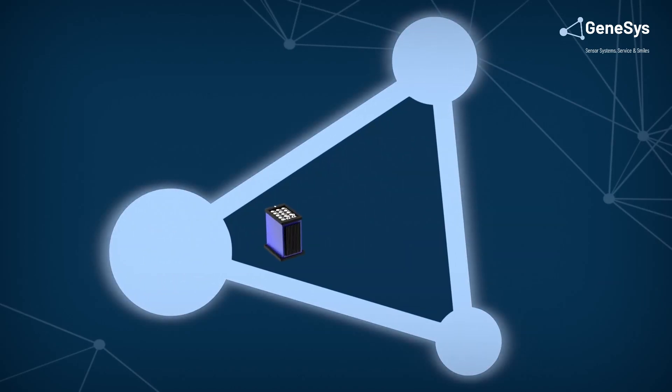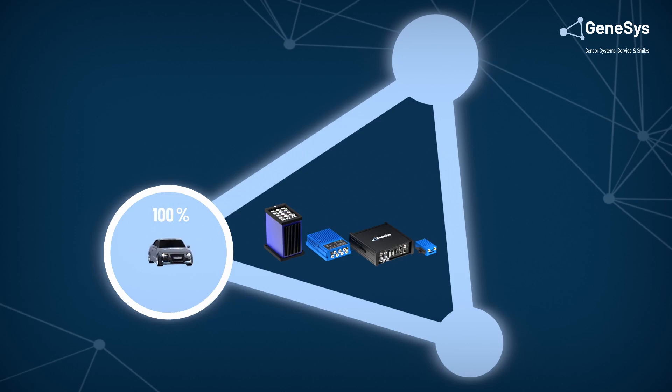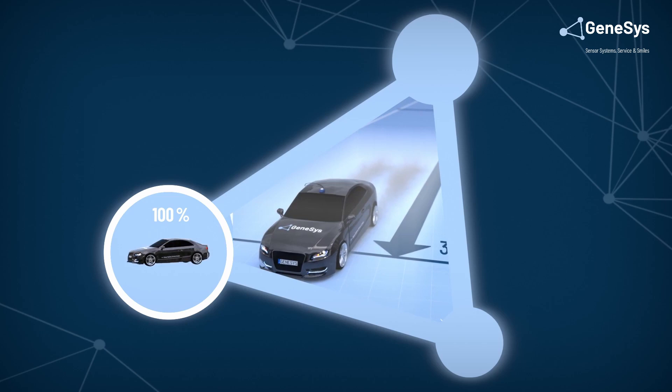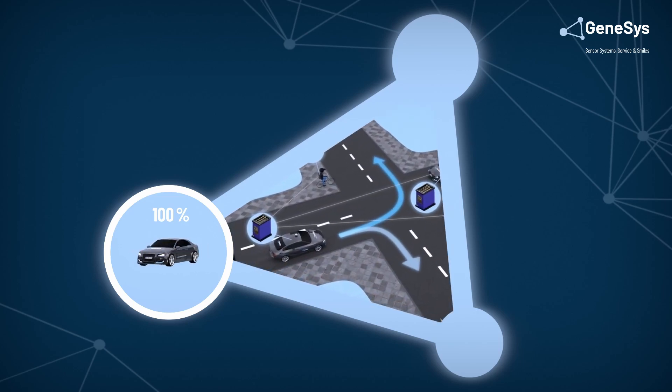Inertial navigation systems are a field-proven technology that provides both outstanding accuracy and reliability. This is why nearly 100% of the automobile industry is already using this technology to equip their development vehicles. Applications include vehicle dynamics, brake and tire testing, and advanced driver assistance systems validation.